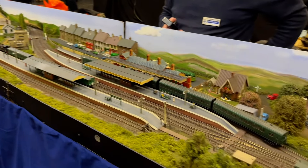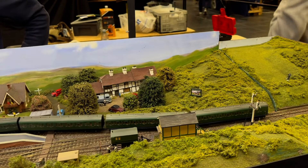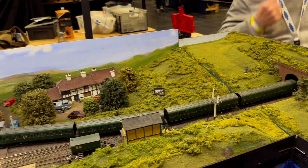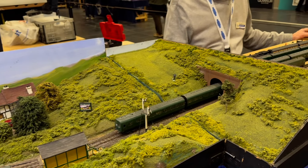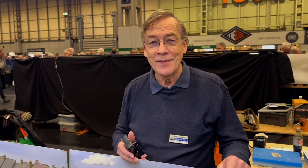The DMU is now moving off into the fiddle yard. All the multiple units are kit-built and scratch-built. Of course, in this scale, unfortunately, you've got to make it all — there's nothing you can buy ready to run. But that's the fun of it.